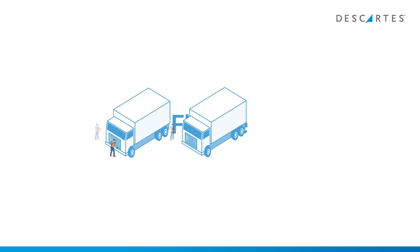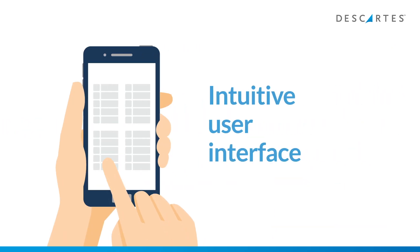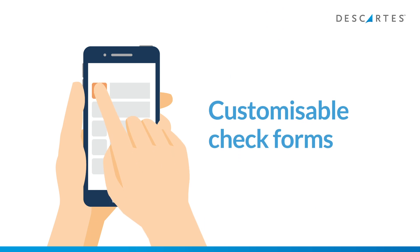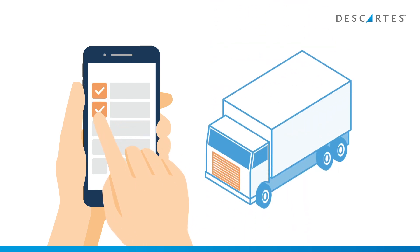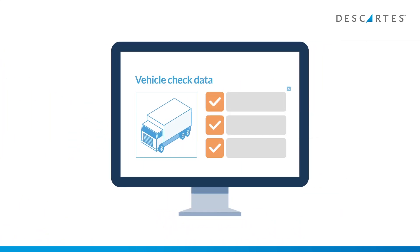Flat fee per vehicle per month with no limit on the number of checks and no hidden charges. Simple and intuitive user interface for drivers, customizable check forms, configurable safety check zones and checkpoints. Users can take pictures and submit them to support the vehicle check data submitted.